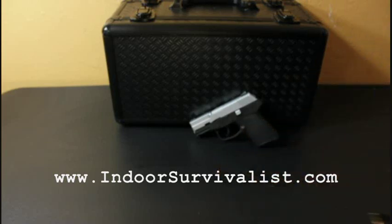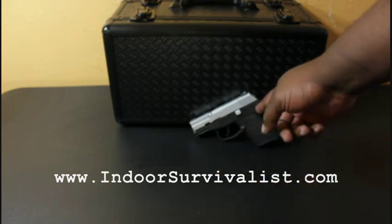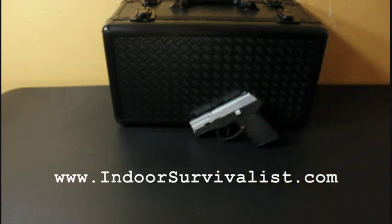Everybody should have at least one handgun. This one ran about $330 at the gun show in August here in Vegas. I've seen them in the store as high as $450, so shop around — the prices will vary.